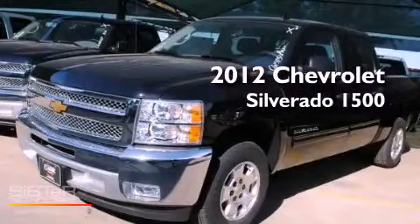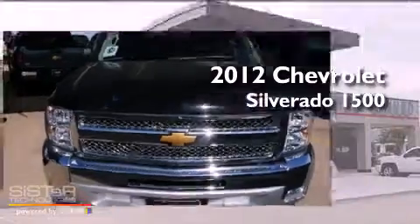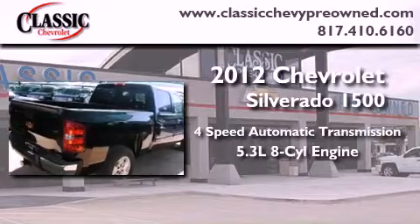This is a brand new 2012 Chevrolet Silverado 1500. This vehicle has seating for 6 adults and a 5.3-liter V8.